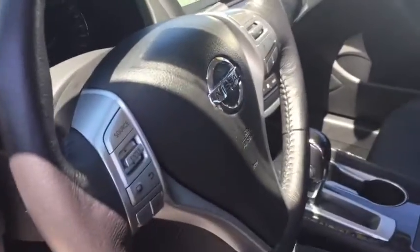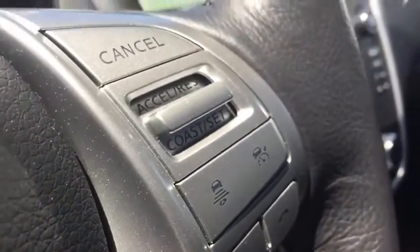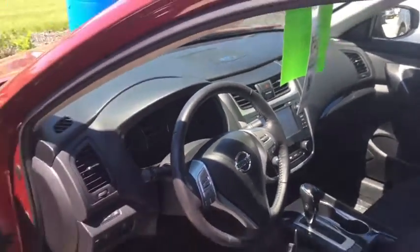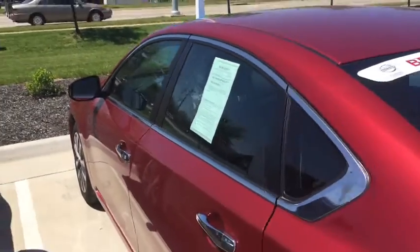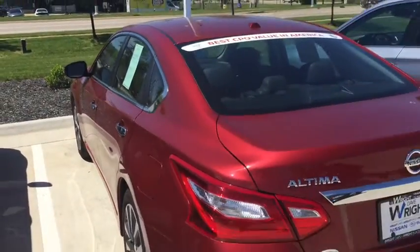Now one of the things I really like on the '16 is this right here. It's kind of hard to see, but this is your intelligent cruise control. This car actually has intelligent cruise control where it can measure distances and keep the car at that distance. It also has a heated steering wheel, heated seats, and heated mirrors.